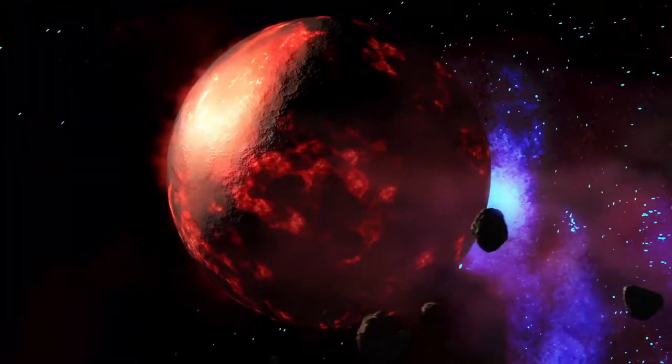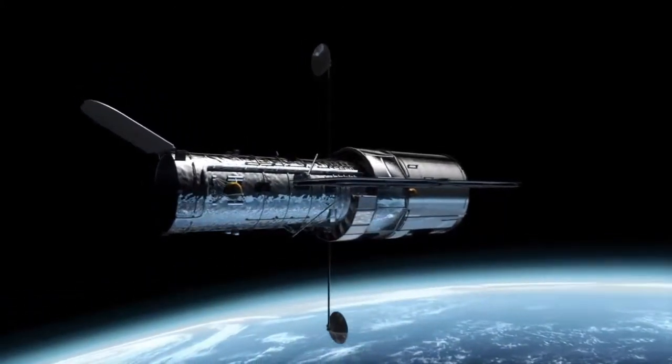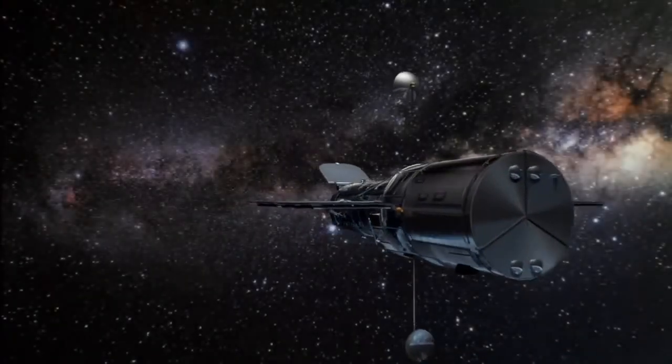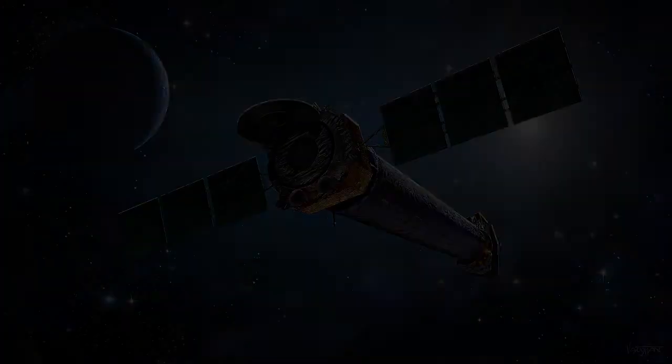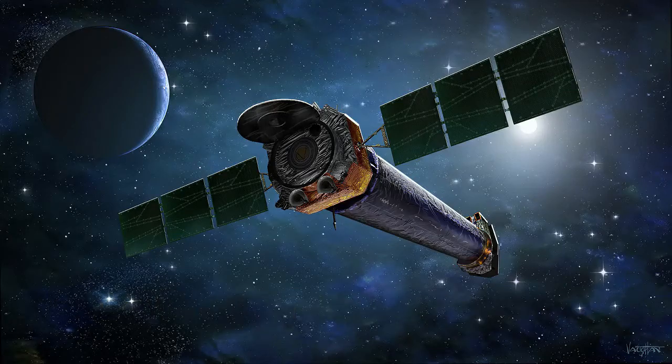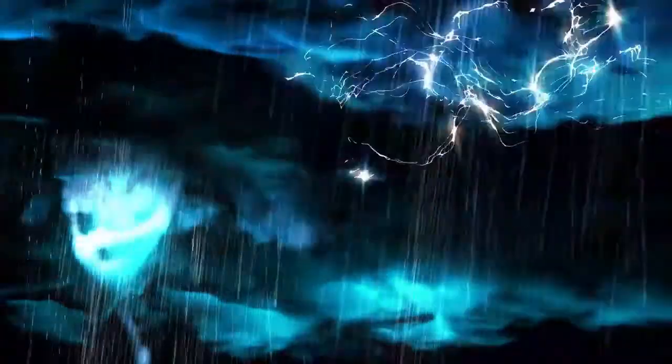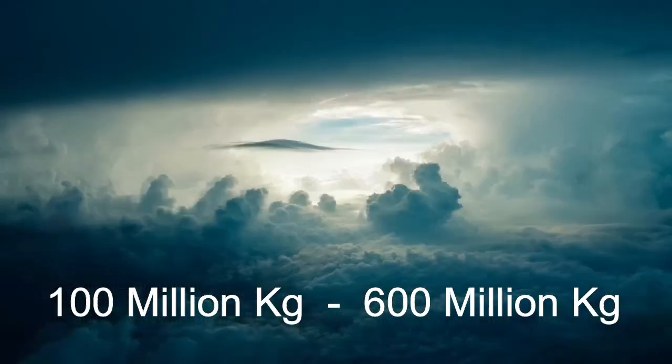New attention came to HD 189733b, which was discovered in 2005, after two X-ray observatories watched the blue planet pass across the face of its star. Both NASA's Chandra X-ray Observatory and ESA's XMM Newton saw a drop in X-rays from the star that was three times more than that observed in optical light. This means the planetary atmosphere is much larger than previously thought, and it's also bleeding quickly — HD 189733b's atmosphere is fleeing the planet at a rate of 100 million to 600 million kilograms per second.